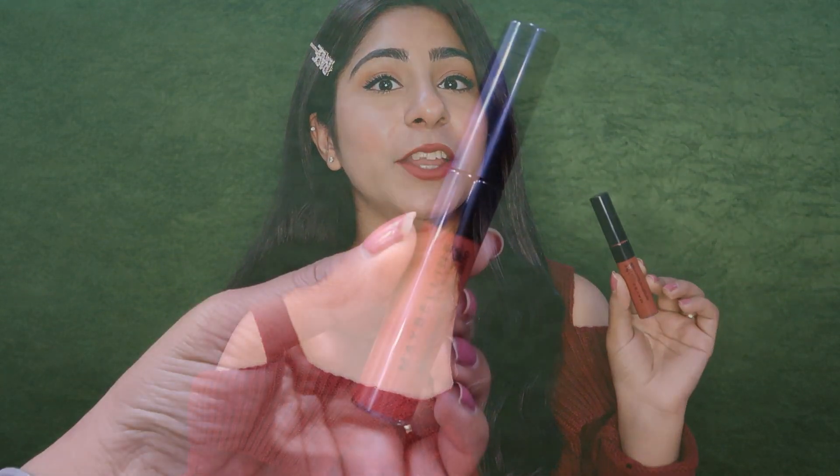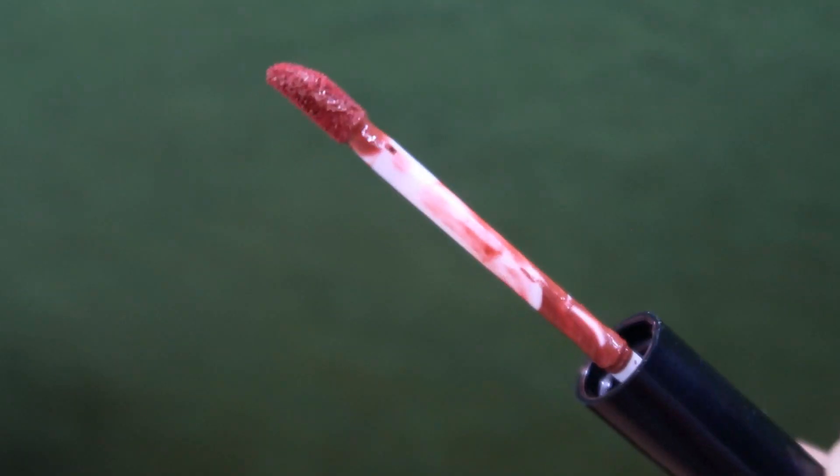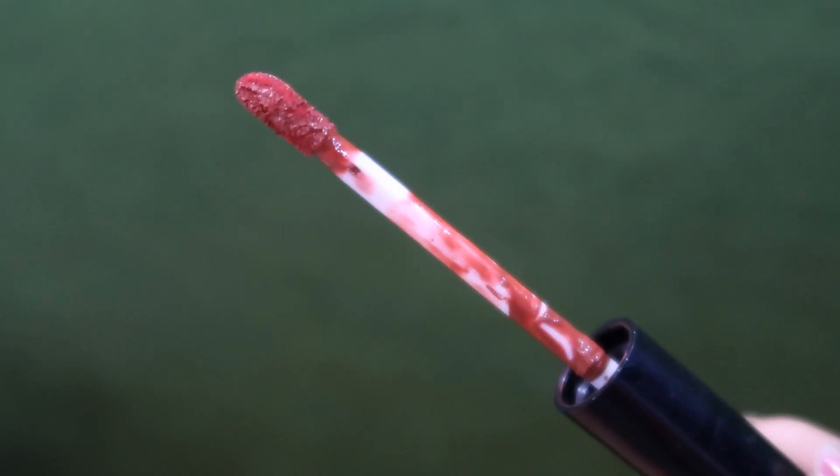The third shade I have is the Maybelline New York Sensational Liquid Matte Lipstick in Indie Shade 11, Made Easy. I ordered two shades from this range and this one is very good. It retails for Rs. 349, but you can always get a discount on Nykaa and Amazon — when I purchased it I got about 20 to 25% off. The texture is very liquidy with a good, non-runny consistency. It is easily applied on the lips and the color payoff is also very good.